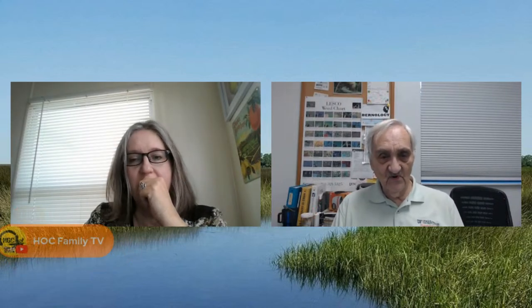Welcome to HOC Family TV — looks like Diana Cologne is watching via her television from our YouTube channel. If anybody has any questions, send them in. We still have Bernie so we can answer any question. I want to correct something though — I am not a flower person. I know nothing about flowers. I didn't know anything about gardening when I moved to Florida.